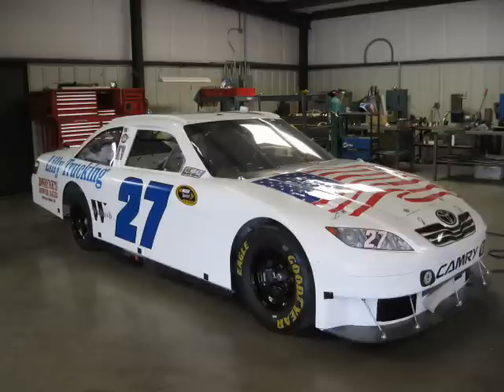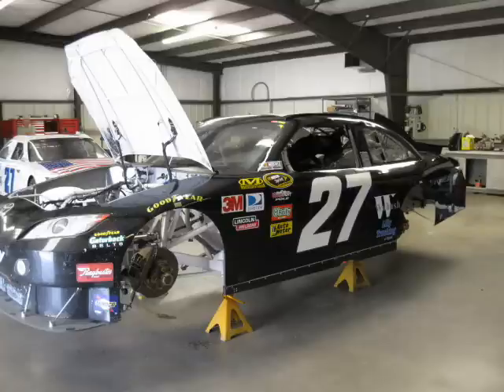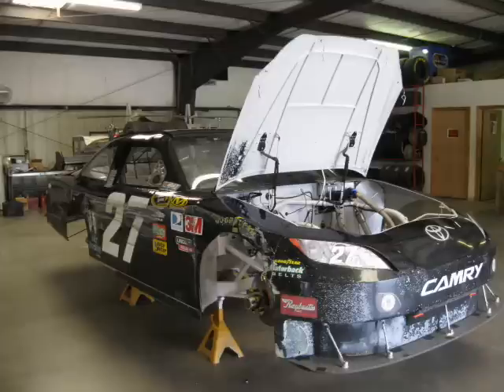Live and interactive bidding is available. The auction location is on-site at 468 Industrial Drive, Welcome, North Carolina.